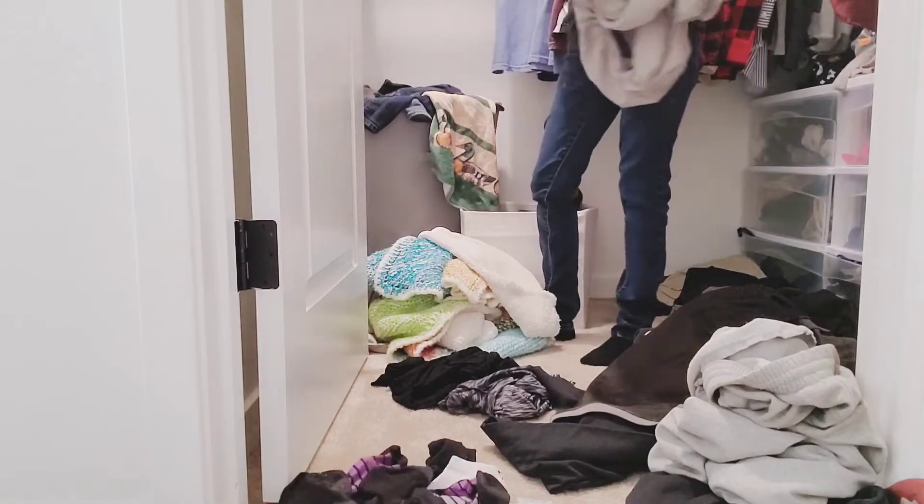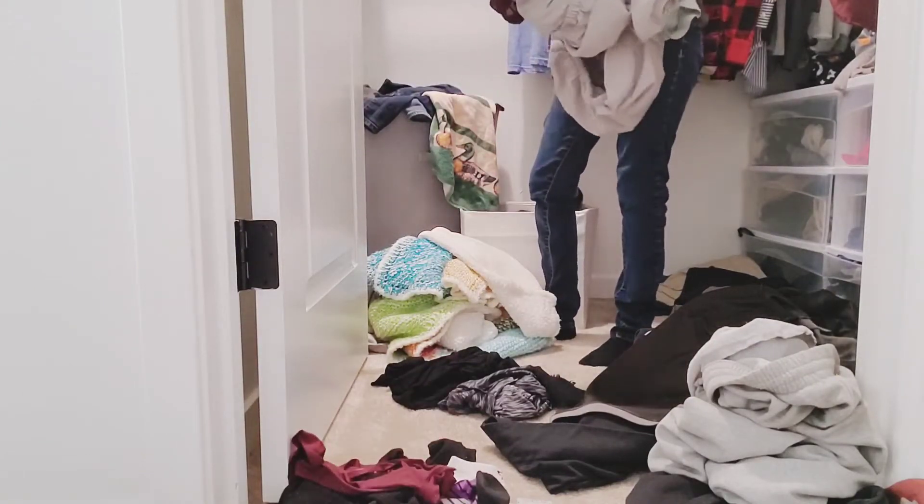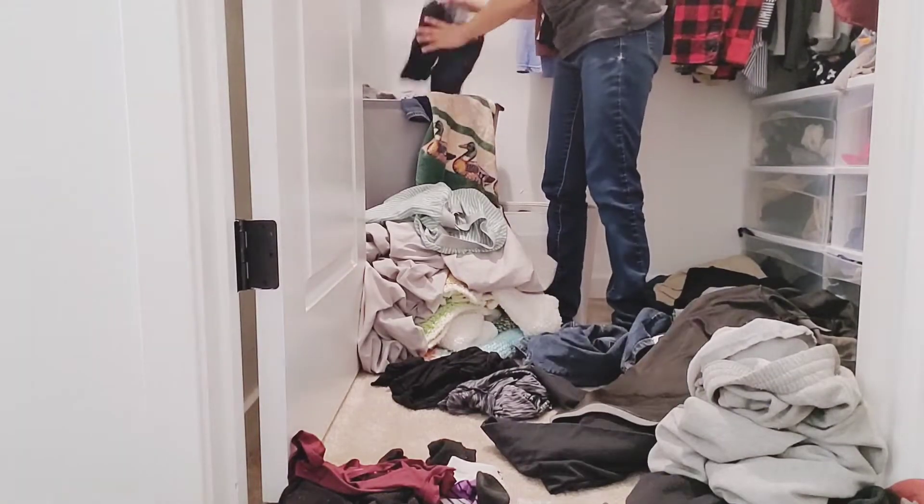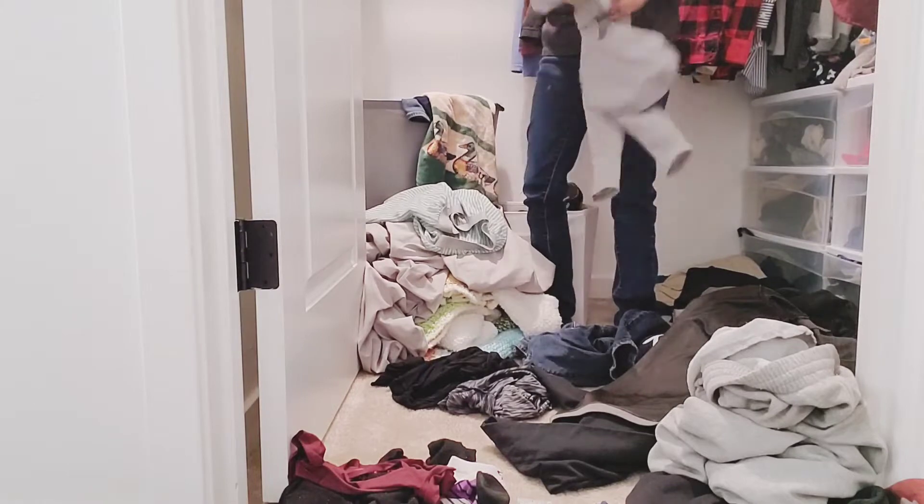So the first thing I always do is separate clothes into seven different categories: baby clothes, pants, t-shirts, undergarments, towels, pajamas, and sweaters.